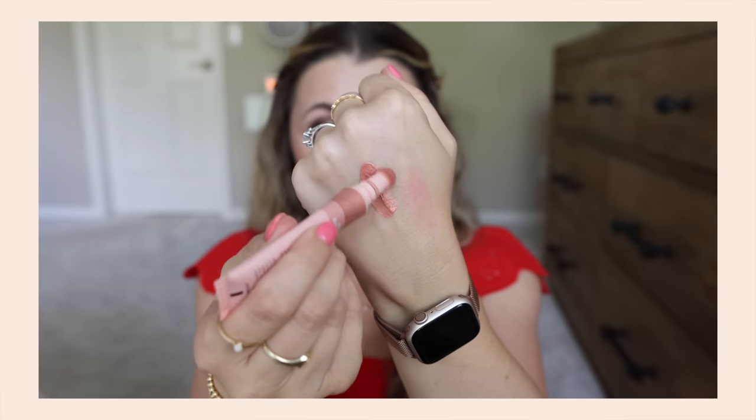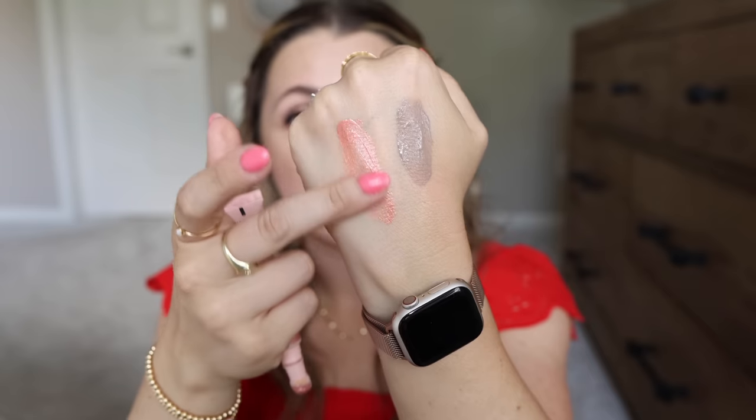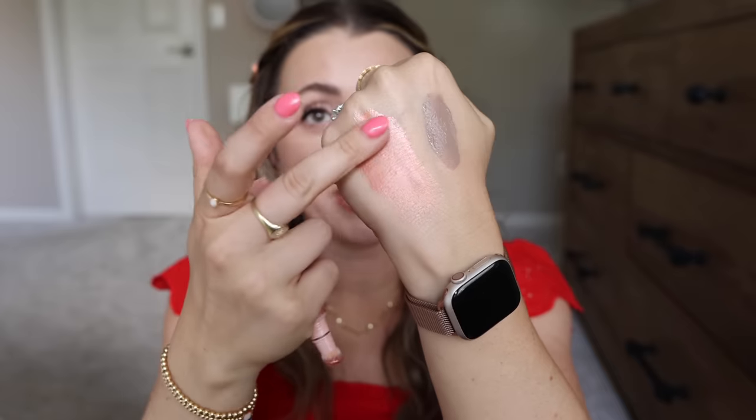We're going to try the ELF blush on one side and another blush on the other for comparison, and I'll blend later. The ELF Halo Glow blush I got is in Candlelit — I've been so excited to try this. It's definitely glowy, a lot like those Charlotte Tilbury ones. I finally got a stipple brush — the ELF domed stipple — and I'm going to try that with this. It's a good stippling brush, good shape and density.